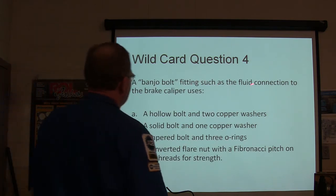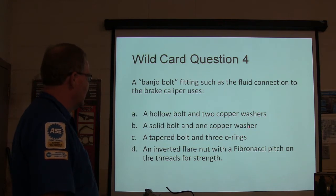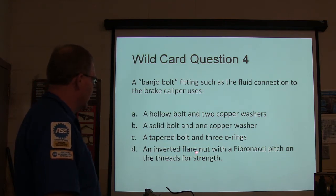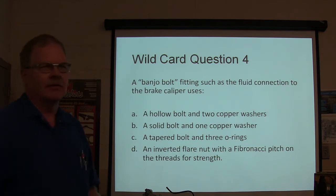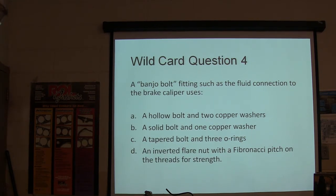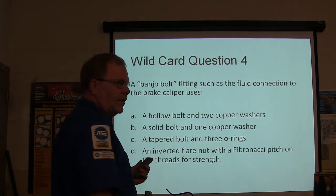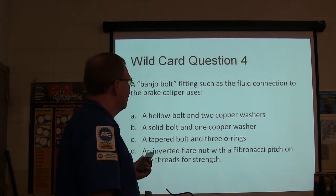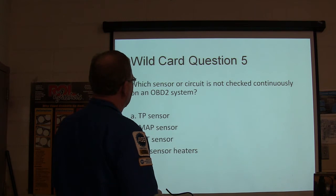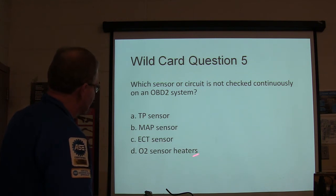A banjo bolt fitting such as the fluid connection to a brake caliper uses what? A) hollow bolt and two copper washers, B) solid bolt and one copper washer, C) tapered bolt and three O-rings, or D) inverted flare nut with a Fibonacci pitch on the threads. Which sensor or circuit is not checked continuously on an OBD2 system? TP sensor, MAP sensor, ECT sensor, or O2 sensor heaters?